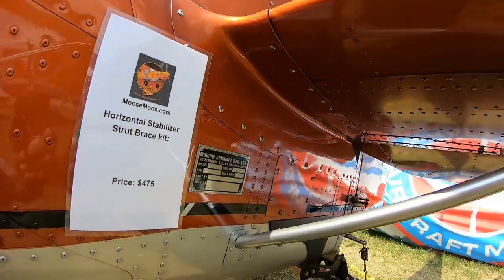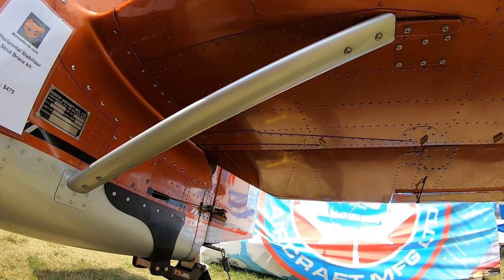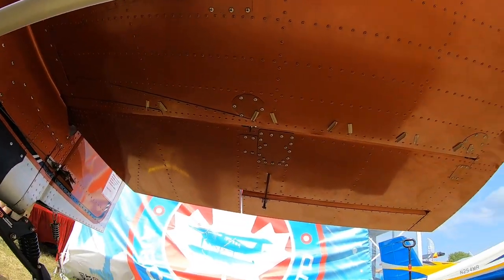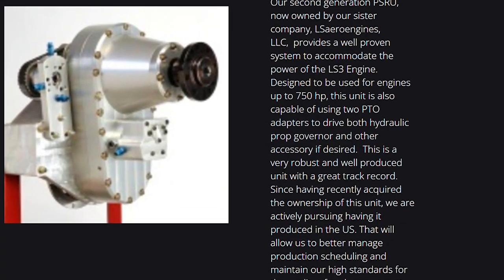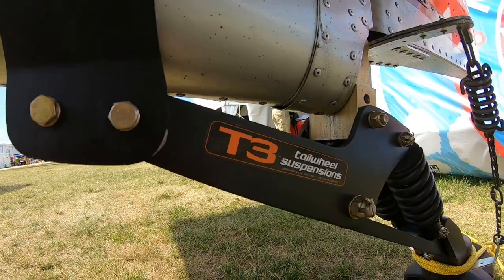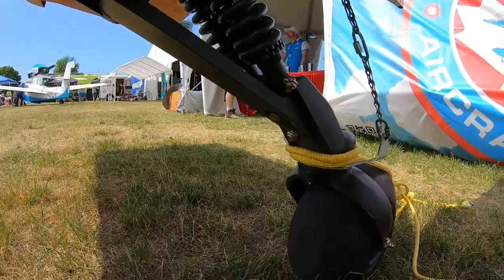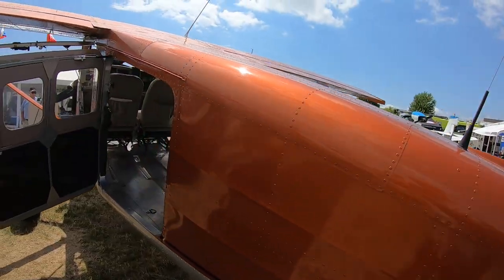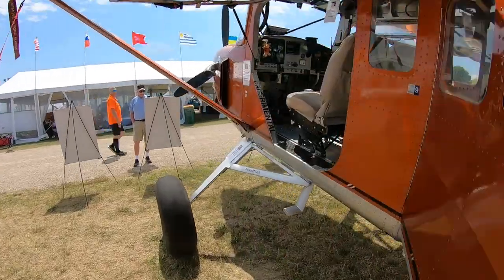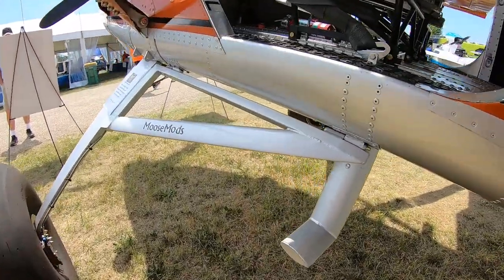Their takeoff RPM is 5,200, and cruise RPM is 4,000. They have a 2.1 to 1 gear reduction ratio, which gives about 1,950 RPM on the prop. They now own what used to be known as the Cam 500 gearbox out of Canada — developed about 20 years ago, a very good robust unit. Due to over-the-border challenges, they're moving production to the U.S. and looking at upgrading components in terms of alloys to ensure totally aerospace quality.